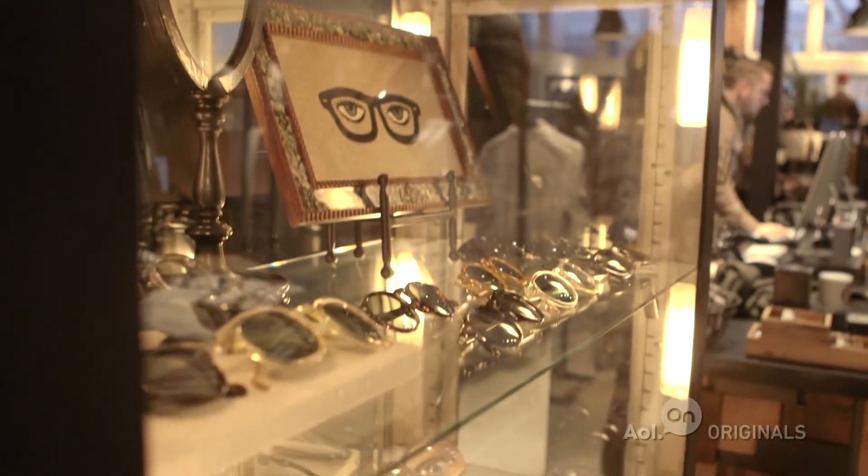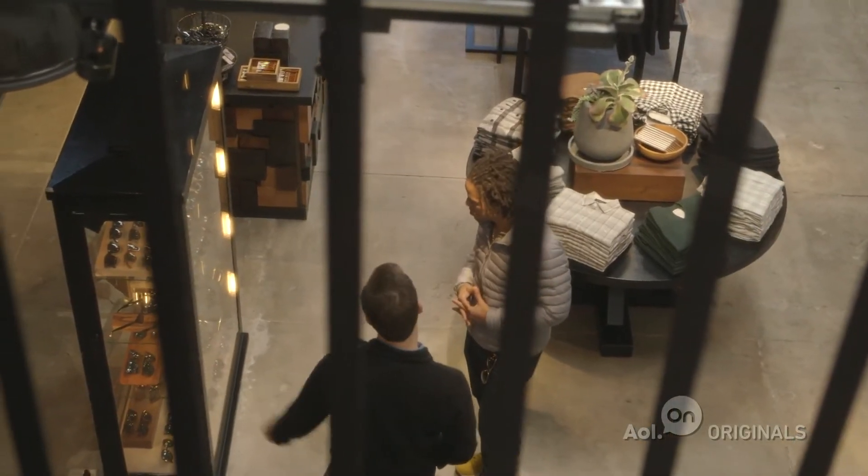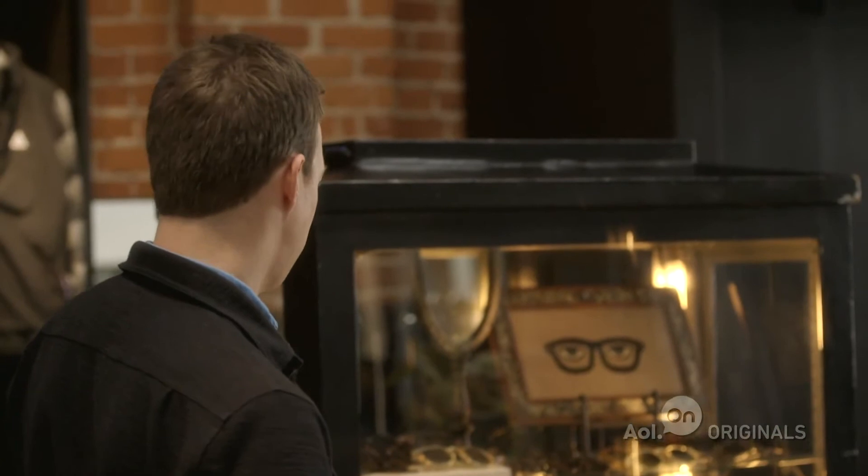Sunglasses in an old showcase from probably the late 1800s, early 1900s. Very cool.